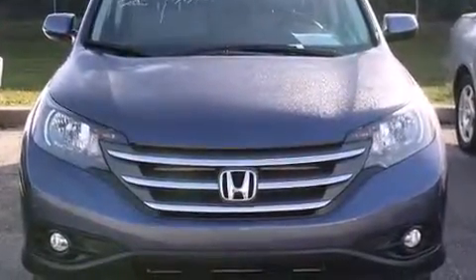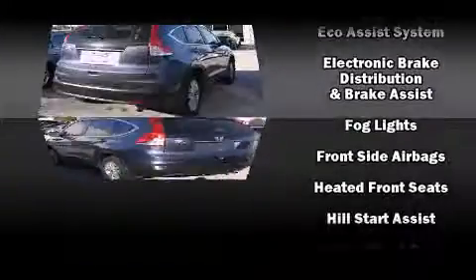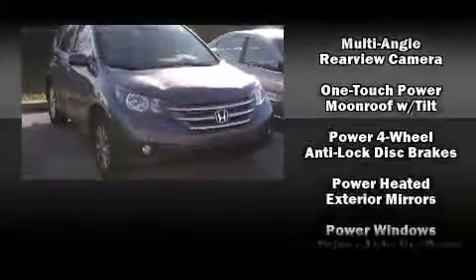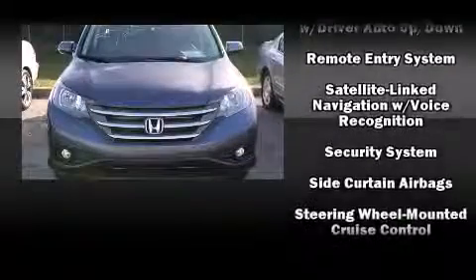Seven speakers enhance the audio experience throughout the interior. Honda also prioritized safety and security with features such as brake assist, ignition disabling, and four-wheel disc brakes with ABS, with electronic stability control supplementing mechanical systems.